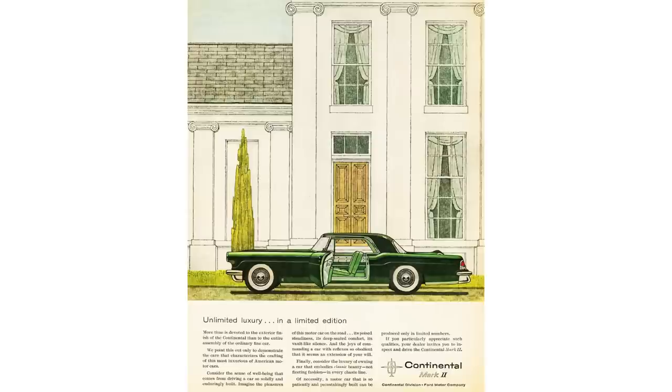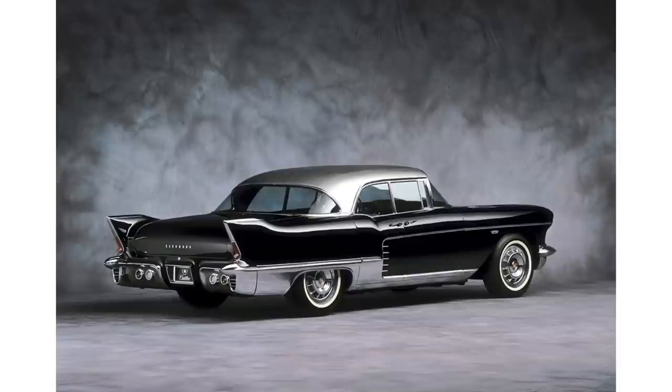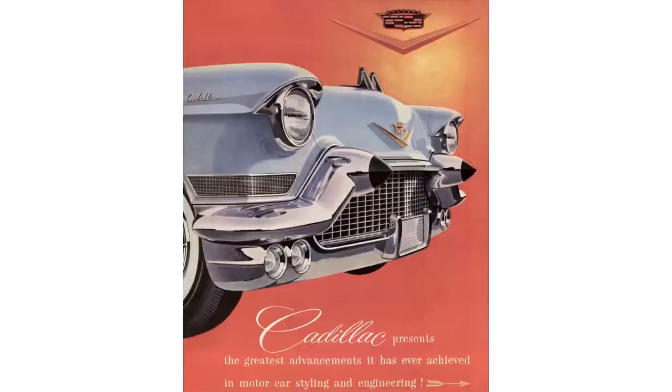In 1956, Lincoln launched the Continental as a separate make. That car was totally hand-built, and the only option you could get was air conditioning, which put the purchase price up over $10,000 in 1956. So Cadillac made the Eldorado Brougham, which was $13,074 in 1957 — really, really expensive. You could buy almost two Cadillac Baritzs, which were pretty expensive too, in the $7,000 range.